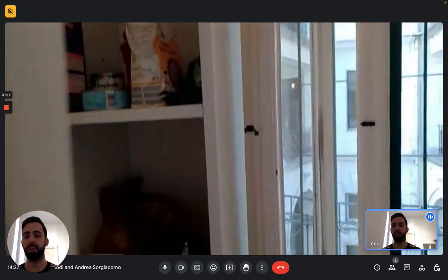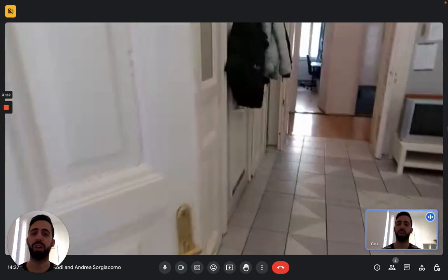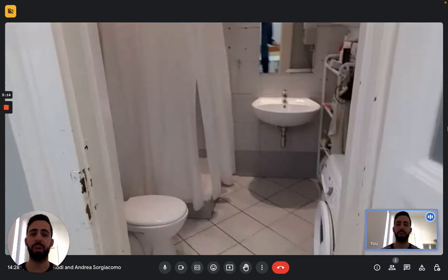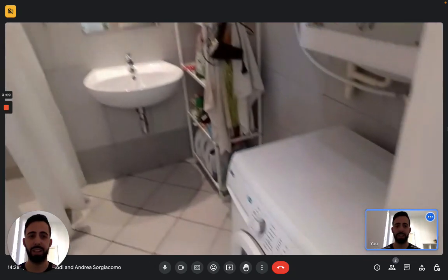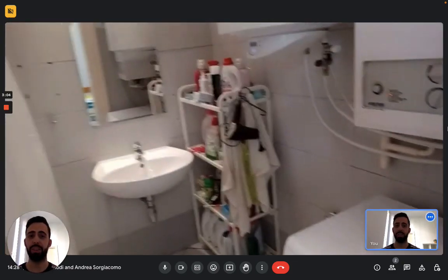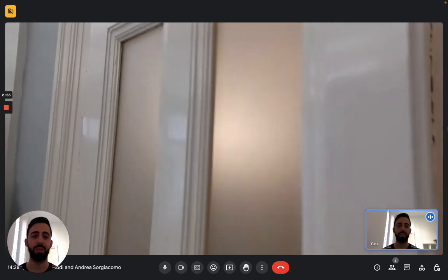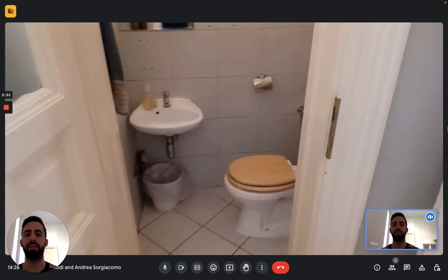From the dining room, you have access to the two bathrooms — these are also shared. The first bathroom has a toilet, a shower, and a sink. On the right, you can also see the washing machine for the whole apartment and some shelves. Then there's a second, smaller service bathroom where you mainly have the toilet and a sink. So you basically have two bathroom spaces.